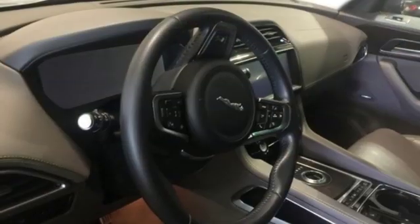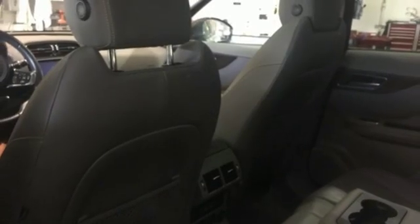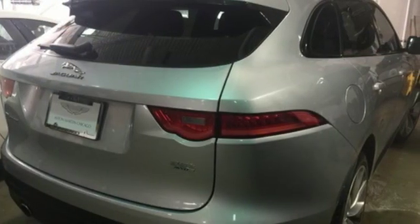External memory control, doors and push button start proximity key, heated steering wheel, auto dimming rear view mirror, and heated and ventilated leather bucket seats.